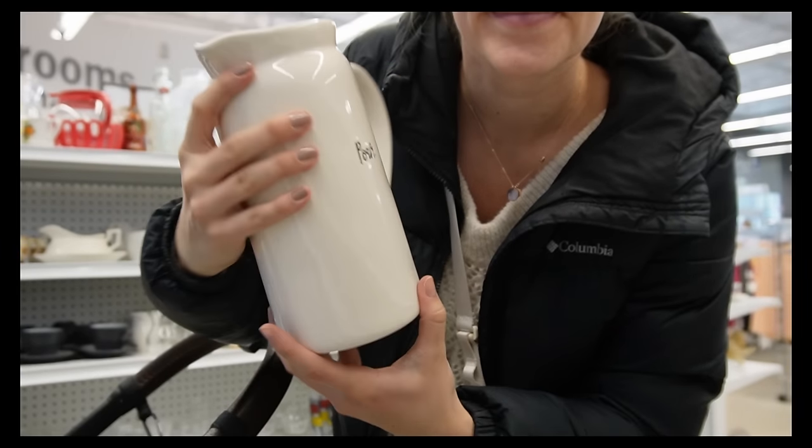Hey y'all, this is editing Laura here. If you look carefully you'll see that I only have one of my hands painted — thank you for noticing, if that's not mom life I don't know what is. I hope it's not bothering you as much as it's bothering me watching this footage. I did paint my other hand just yesterday so I'm all good now.